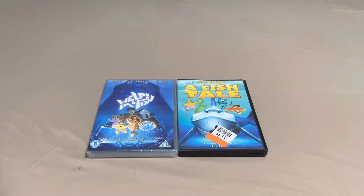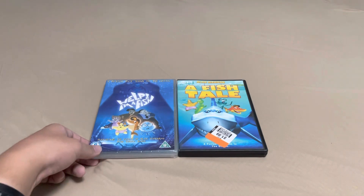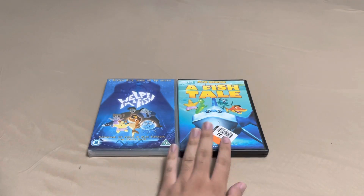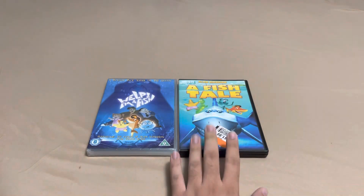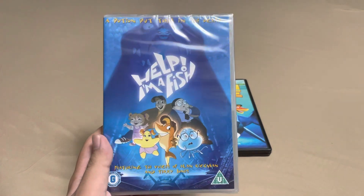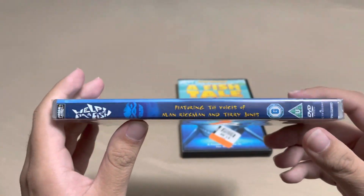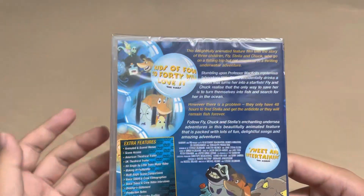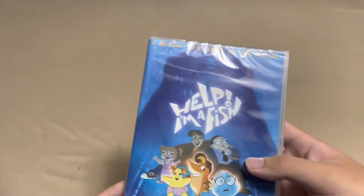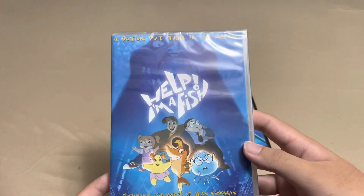Hey guys, so today I'm going to be doing a comparison between two DVDs of the same movie. First we got the UK version and this is the US version, which has a very misleading cover as you can see. So yeah, this is the original version and here's the spine. The main reason I got it is because I got it for like three pounds on this website called oldbuys.com.